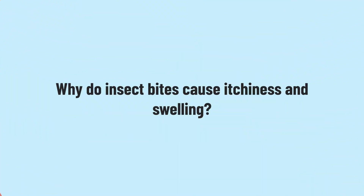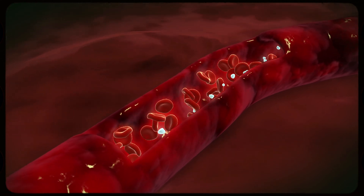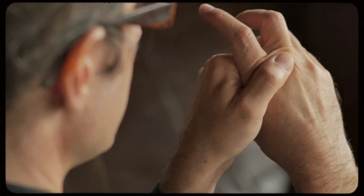A commonly asked question is why do insect bites lead to itchiness and swelling? When an insect such as a mosquito bites you, it injects saliva into your skin. Your immune system reacts by releasing a chemical called histamine, which increases blood flow into the area — that's why you experience redness and swelling. Histamine also triggers nerve cells in that area, which is why you feel itchy.